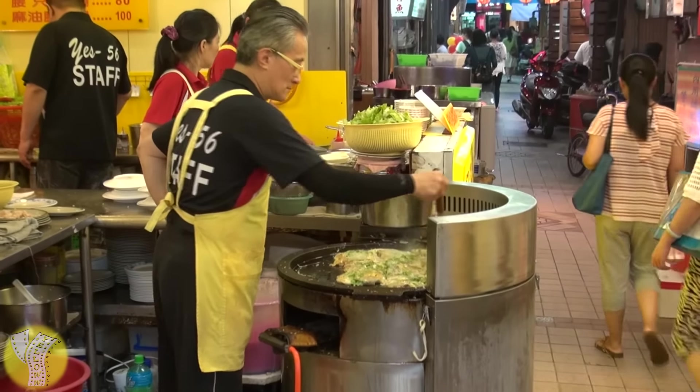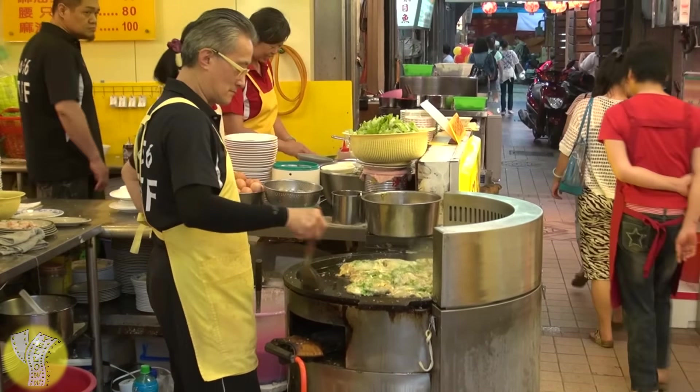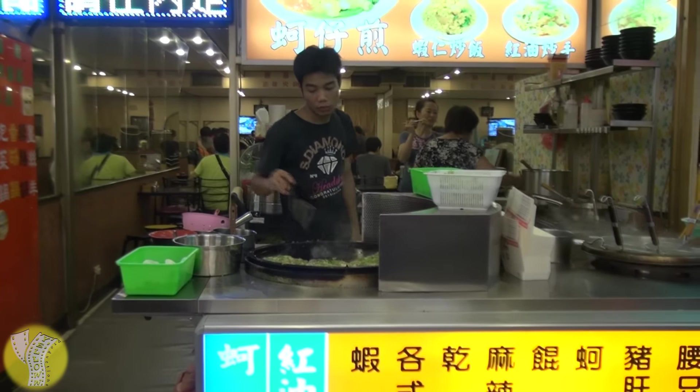If you don't like oysters, don't be afraid — they also have shrimp, or you can get half shrimp, half oyster. Even the oyster ones don't really taste like seafood. It's really good and you should try it out. And if you can't find that stall, good news: there's a whole bunch of other vendors that also sell oyster pancakes.